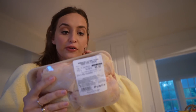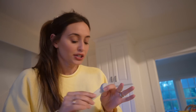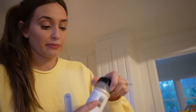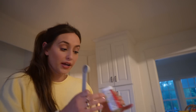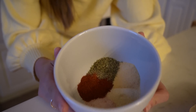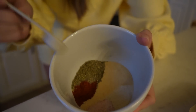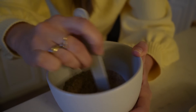We have our chicken thighs here — making four tonight for me and Marcus. First we make our seasoning blend: two teaspoons each of onion powder, garlic powder, salt, and Italian seasoning; one teaspoon each of pepper and paprika. Mix it all together — kind of beautiful — and this is what we'll use to season the chicken thighs.